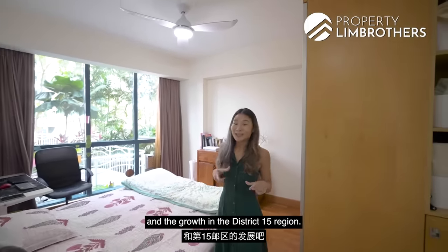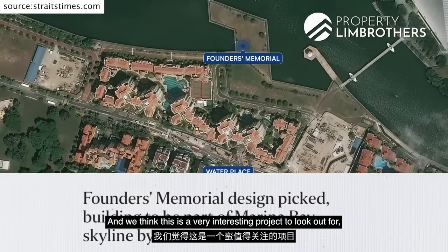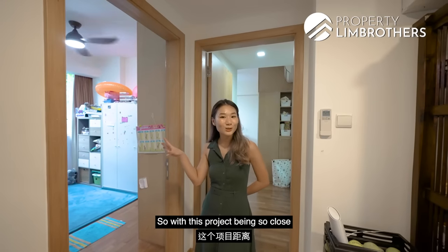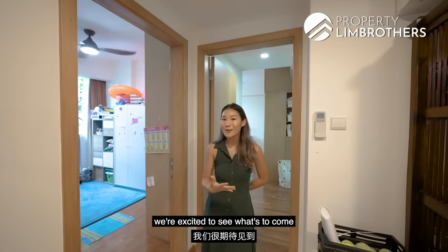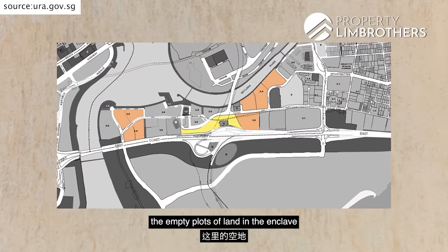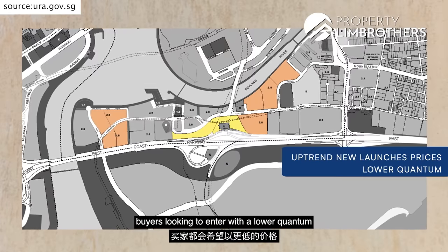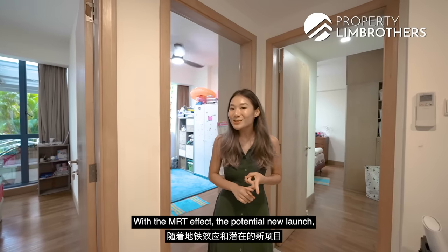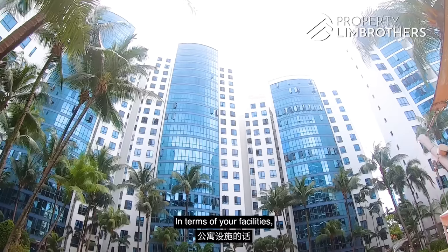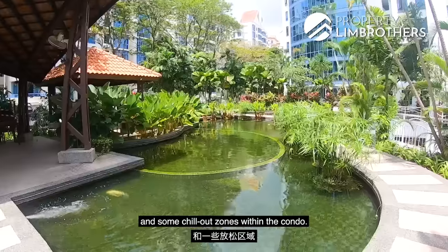Looking at facilities and growth in District 15: the Founders Memorial is being developed nearby and will be completed in 2027, which is exciting alongside the upcoming MRT effect. The URA master plan shows that empty plots of land in the enclave are zoned residential. With the trend of rising new launch prices, buyers seeking lower quantum and larger units may look to resale options here. The condo itself offers two tennis courts, several pools, barbecue pits, and chill-out zones.